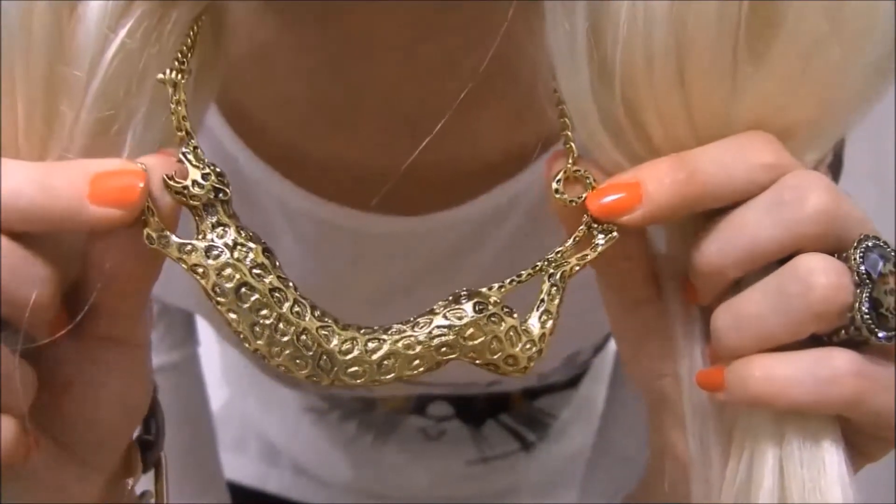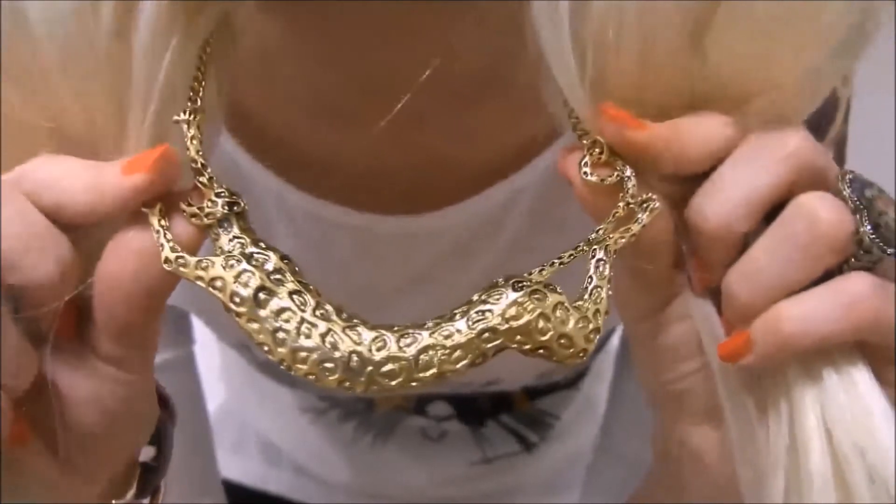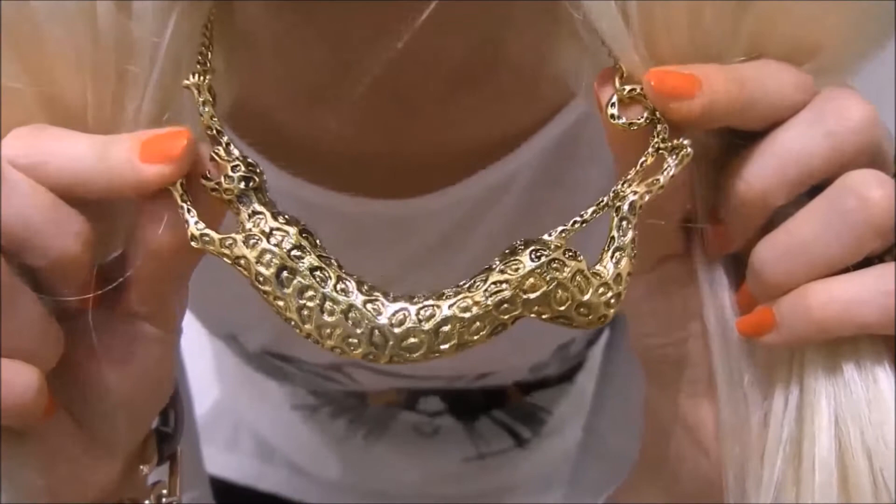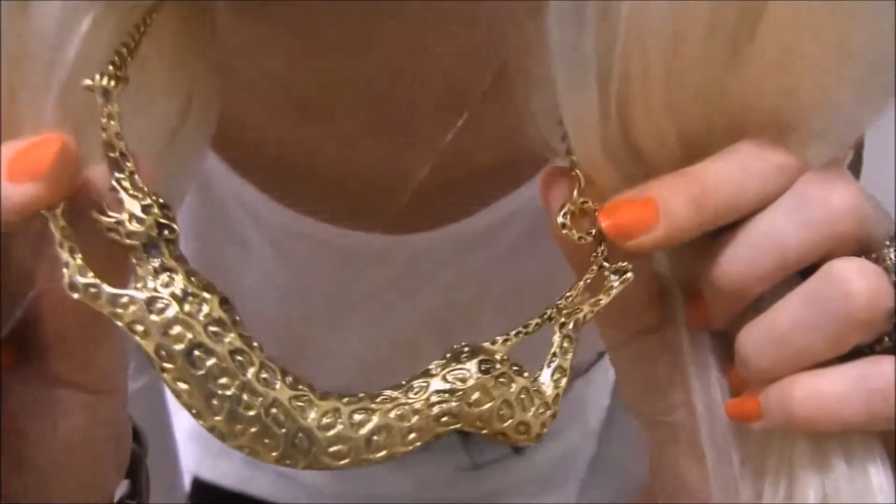The third item is this adorable leopard necklace. The necklace is made of alloy and available in the color golden. The necklace is a pre-shipping product and 50% off at this moment.